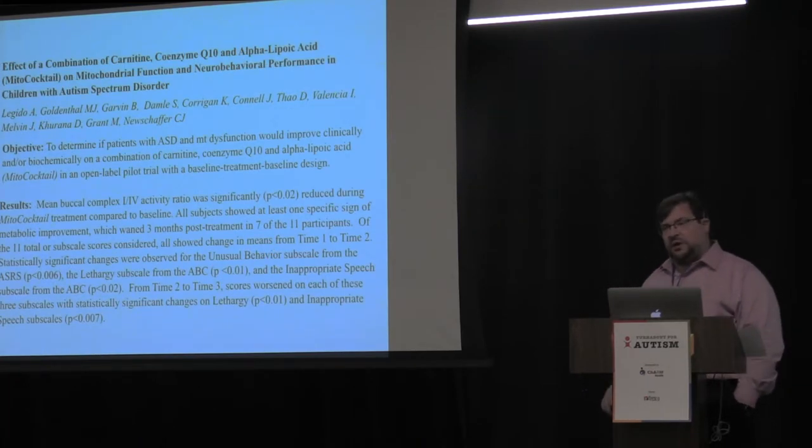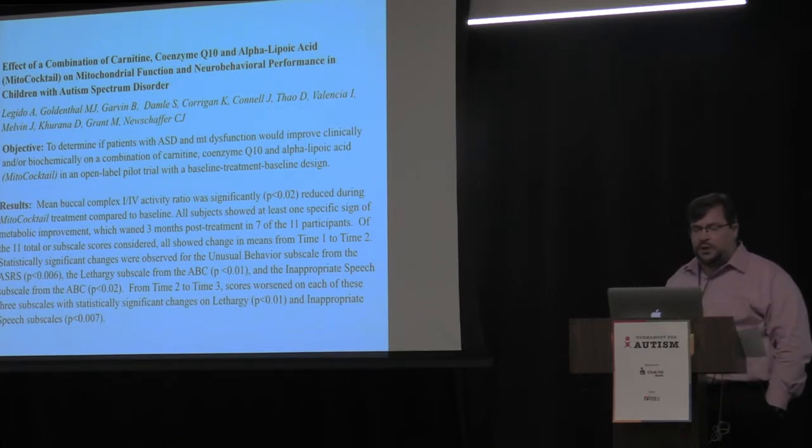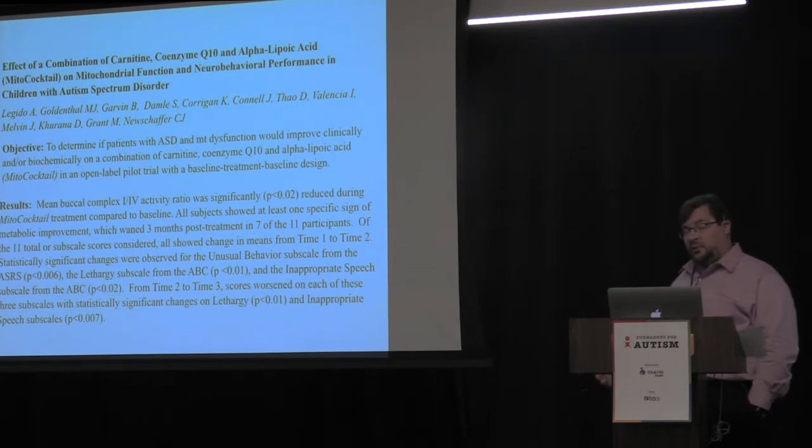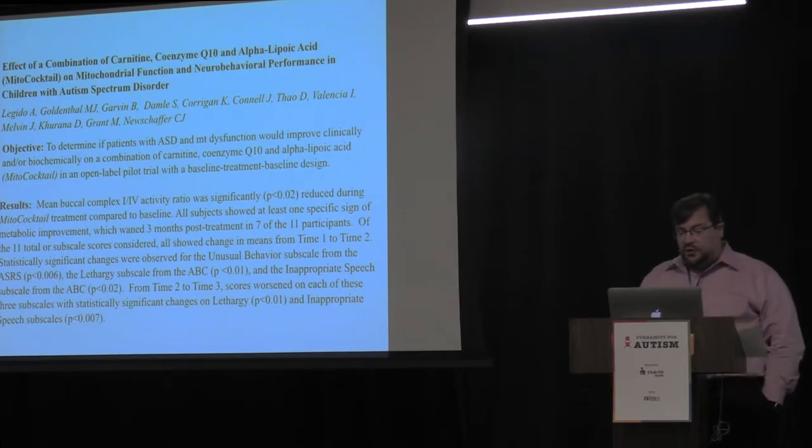The only study that has done this systematically in a broader sense to look at behavior was a small study at Drexel University by Dr. Goldenthal. They found children with autism that had mitochondrial dysfunction as measured by the buccal swab, started them on a mitochondrial cocktail for three months, measured changes in behavior and mitochondrial function, then took them off to see if behavior and mitochondria worsened. In this open-label study, they found that treating children with signs of mitochondrial dysfunction improved behavior and improved mitochondrial function.